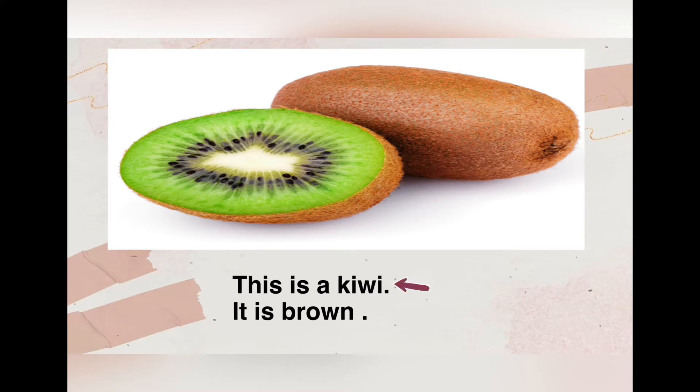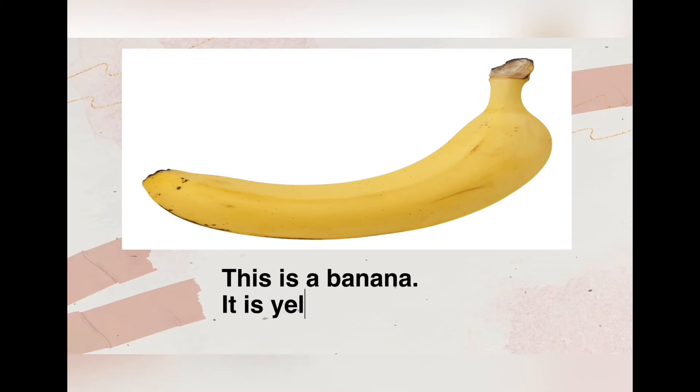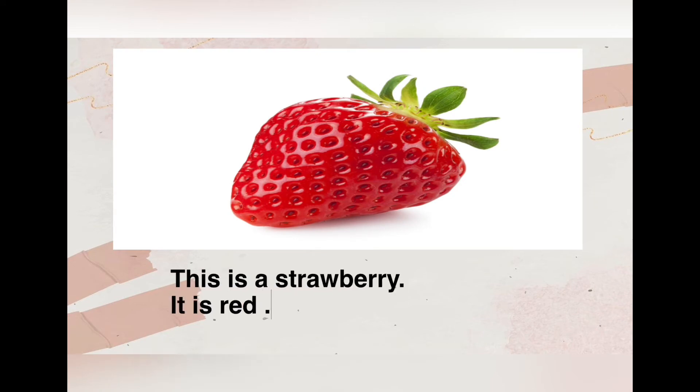Number three: banana. This is a banana, it is yellow. Number four: strawberry. This is a strawberry, it is red.